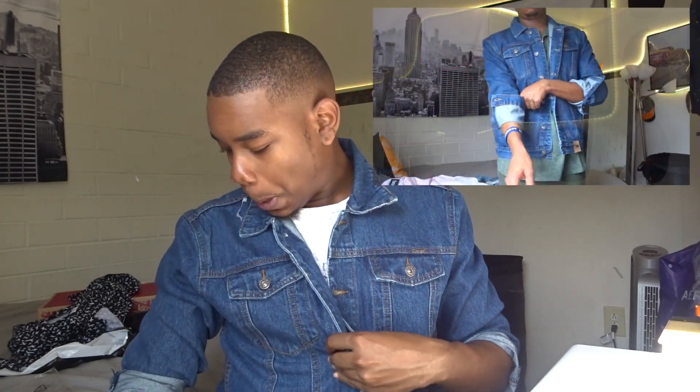I did get this denim jacket from Boohoo as well. I didn't really like it at first because I thought it was going to be lighter — I wanted a light colored denim jacket since I already have a black one. But this blue is really nice, and once I put it on, rolled the sleeves up, and saw it with an outfit, I was like okay, I can deal with this. I was contemplating sending it back but I'm gonna keep it because I really need more denim jackets.